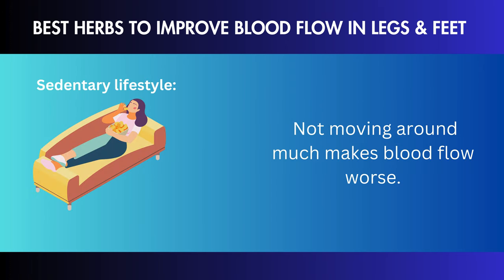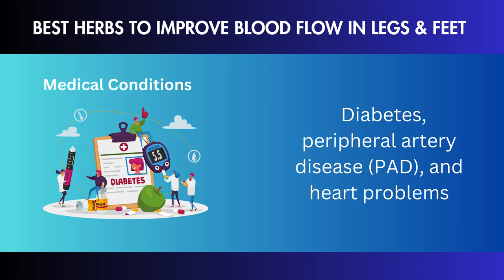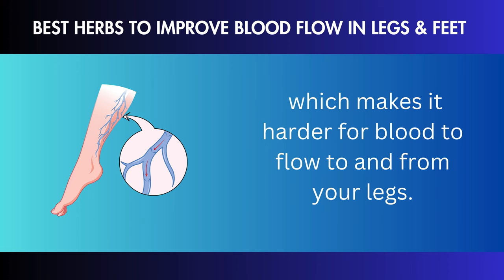Swelling: if your circulation is bad, fluid can build up in your legs, which is called edema. If your ankles or thighs are getting swollen, it may be time to check your leg circulation. Cramping and numbness: muscle cramps and tingling are signs that your muscles are not getting enough air. Discoloration: your legs may look discolored, turning blue or pale, especially after being still for a long time.